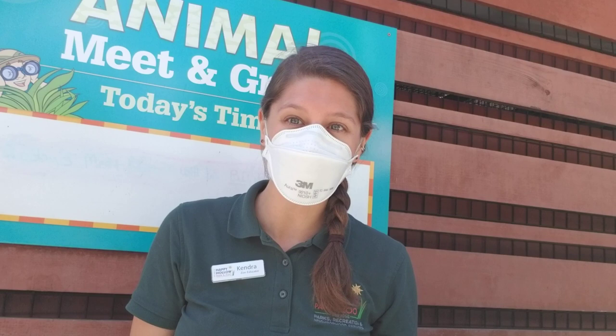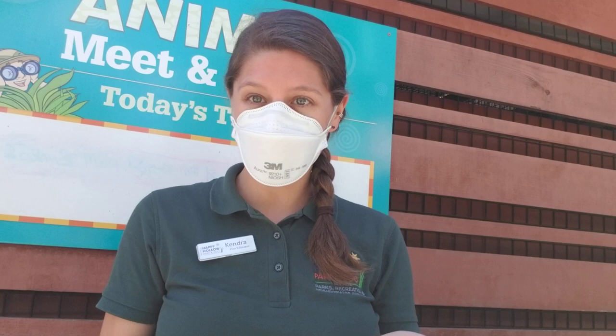Hello everyone, my name is Kendra and I am a zoo educator at Happy Hollow Park and Zoo. We have decided to do some virtual animal meet and greets for you all so that you can still visit with the animals even though you can't come to Happy Hollow.